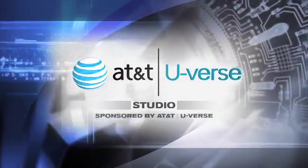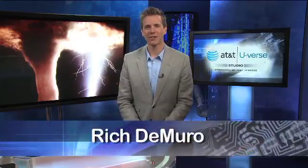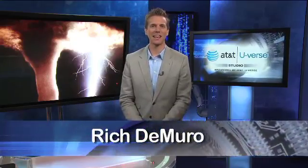Time for your high-tech update from the AT&T U-verse studio. 72 hours — that's the magic number. The time first responders say you need to be able to survive on your own after a natural disaster. Will you be ready? Here are some apps, gadgets and websites to help you prepare.